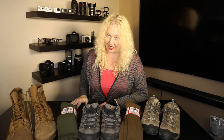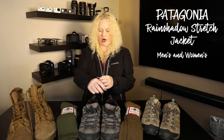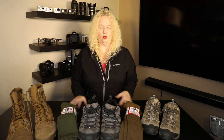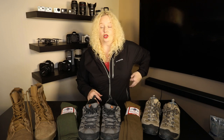Another outerwear item you'll need is a rain jacket. We have the Patagonia Rain Shadow jackets, which are meant for rain or snow. They are waterproof, lightweight, and breathable, with vents on the side for extra breathability. These are awesome jackets. Down below you'll find links to the products and manufacturers for most of the items we've covered today.